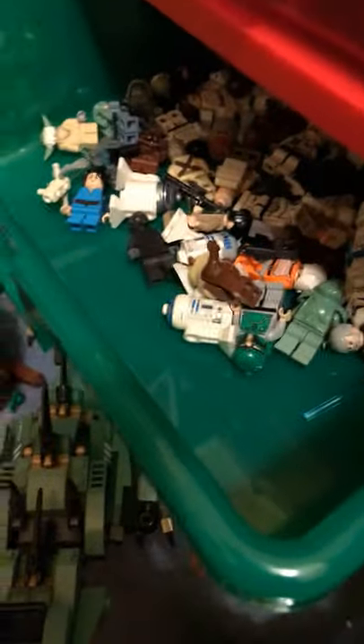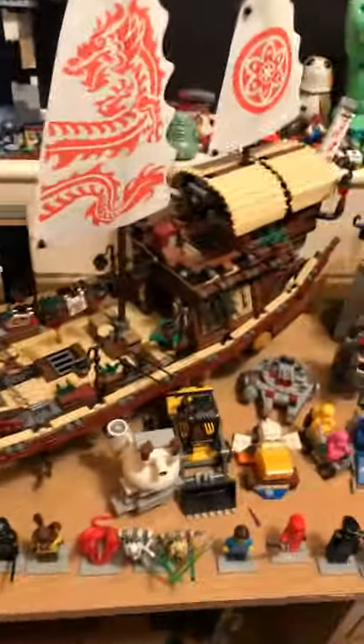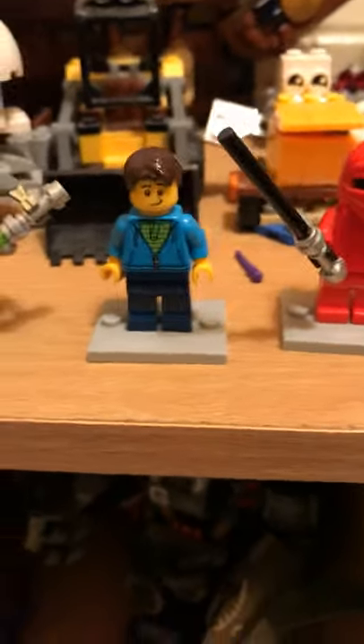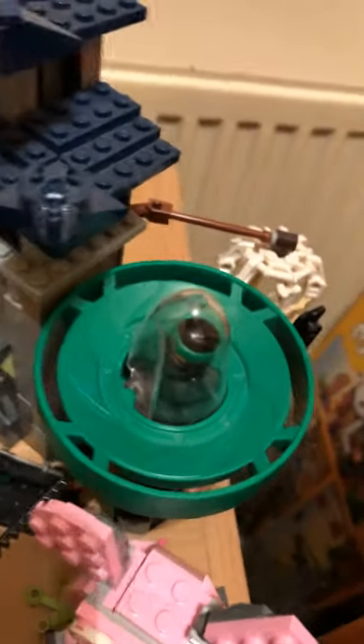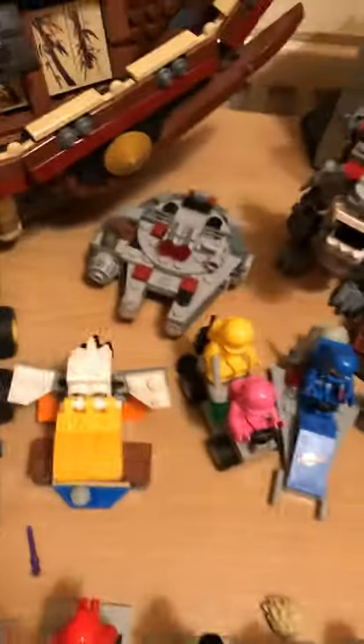Some Ninjago and Star Wars figures in here, and some random style sets in the jar. Up here on top: Destiny's Bounty from the LEGO Ninjago Movie and Temple of the Ultimate Ultimate Weapon from the Ninjago Movie. These are just some figures that are special to me — that's my sig-fig. The three Chinese New Year promotional sets, Lloyd's Spinjitzu spinner, and just some smaller sets.